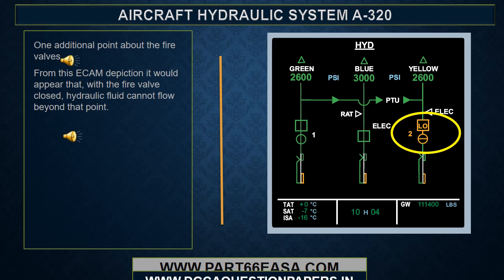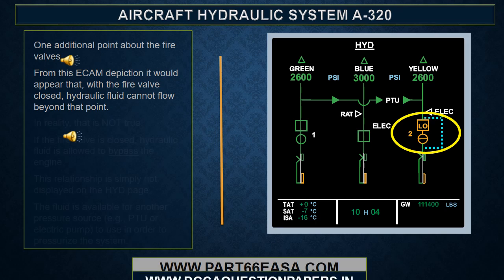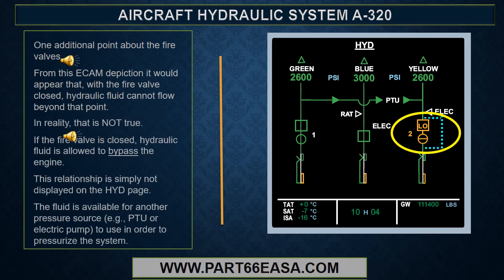One additional point about the fire valves. From this ECAM depiction, it would appear that with the fire valve closed, hydraulic fluid cannot flow beyond that point. In reality, that is not true. If the fire valve is closed, hydraulic fluid is allowed to bypass the engine. This relationship is simply not displayed on the hydraulic page. The fluid is available for another pressure source, for example the PTU or electric pump, to use in order to pressurize the system.